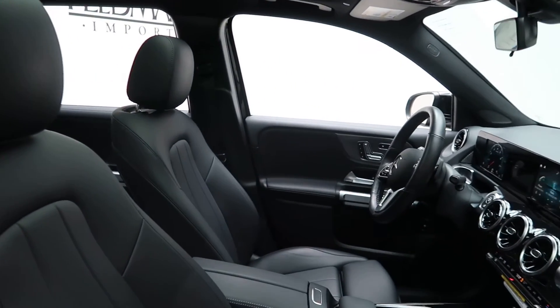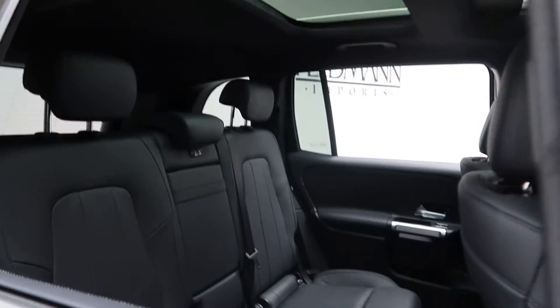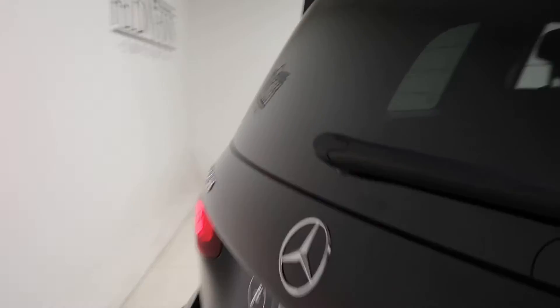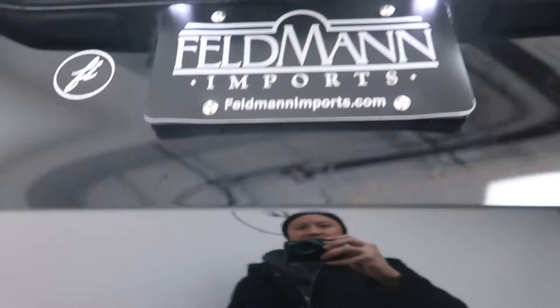Black MB-Tex interior. Panorama sunroof. Come around back — GLB 250 4Matic badging. Power liftgate.